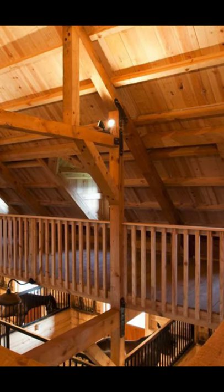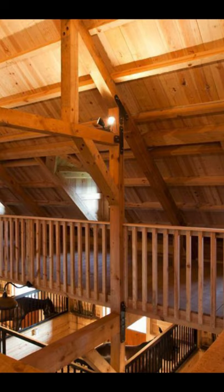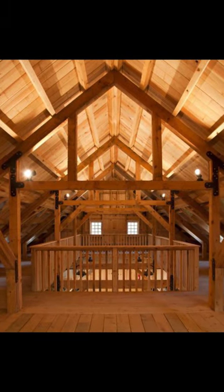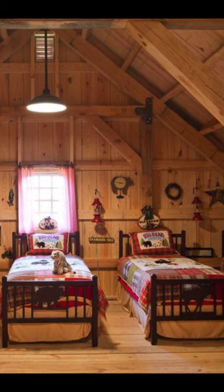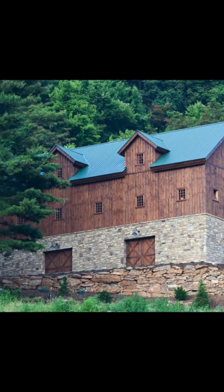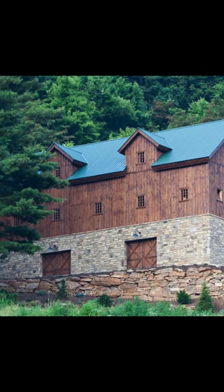A horse stable combined with a house in a dream location surrounded by rolling hills, green grass, and forests. The barn home design is absolutely amazing, with its lane on the side of the barn providing some covered space to bring in the horses.